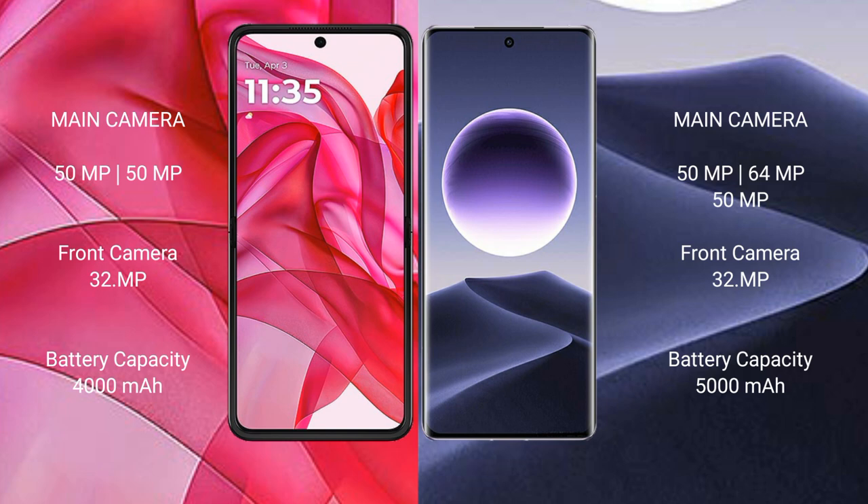The Motorola RAZR 50 Ultra features a dual rear camera setup with 50MP and 50MP lenses, along with a 32MP front camera.